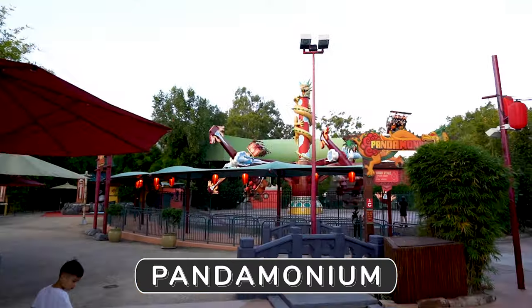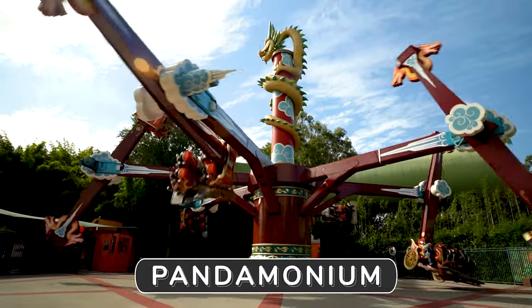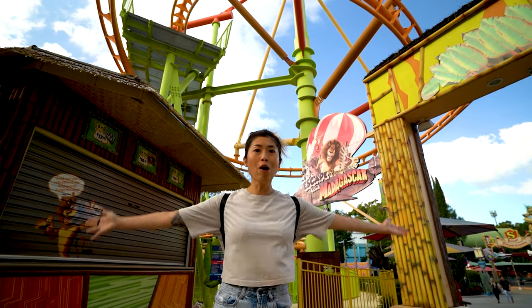Pandemonium. This ride has two styles — soft style and hard style. For those who like to go upside down, it gets a bit crazy. But at least you can choose.